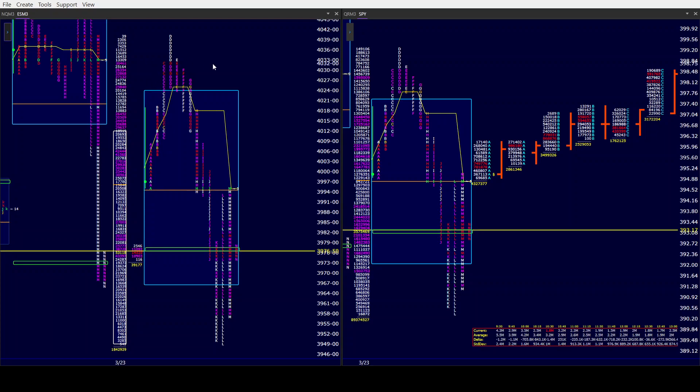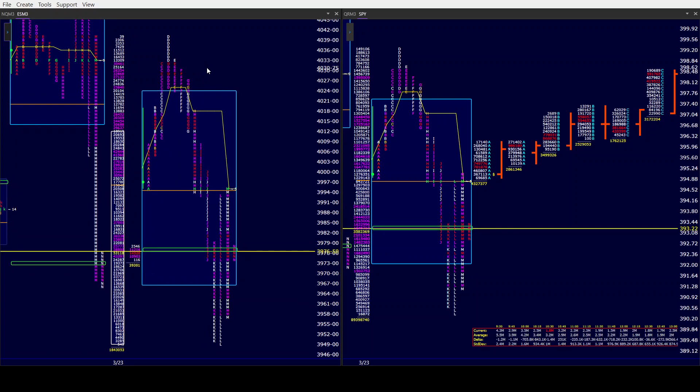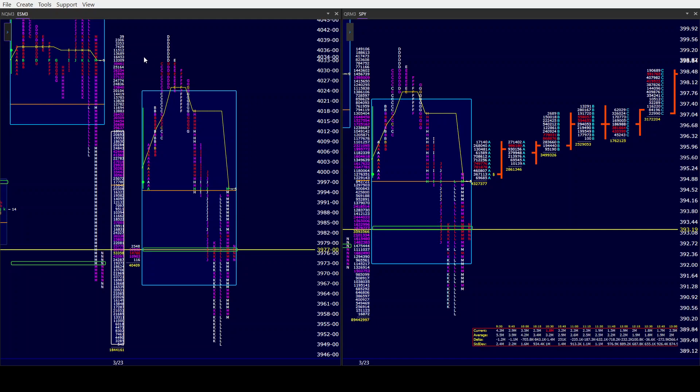And then as if on cue, they pulled the plug. Now look, we know it's short covering and momentum buying. However, when the market does that and it's as strong as it was, they had everything going for them. Value went from lower to unchanged, so they did pull it up, but everything else was in the bull's corner — overnight high, IB high, single prints, one-time framing, indices, you name it. At the opening, the buyers had it.